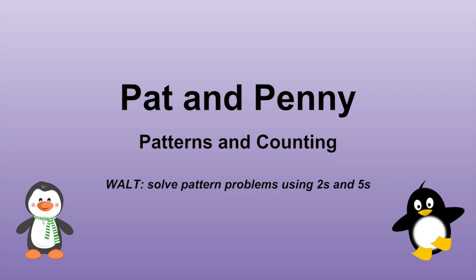Pat and Penny: Patterns and Counting. We are learning to solve pattern problems using twos and fives.